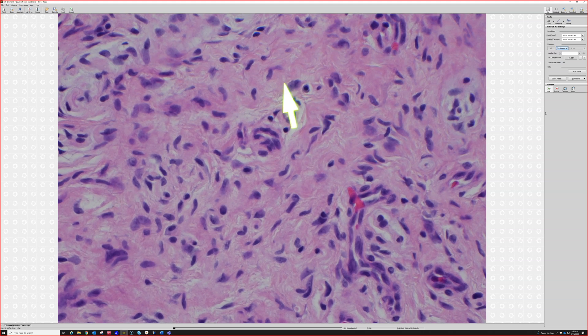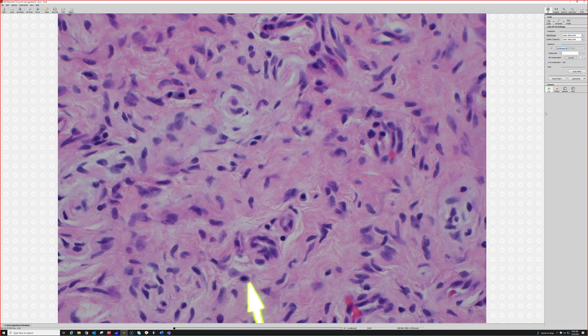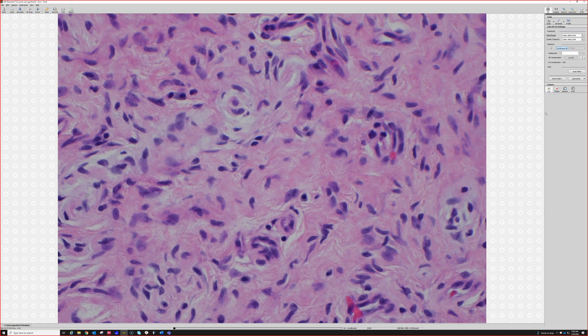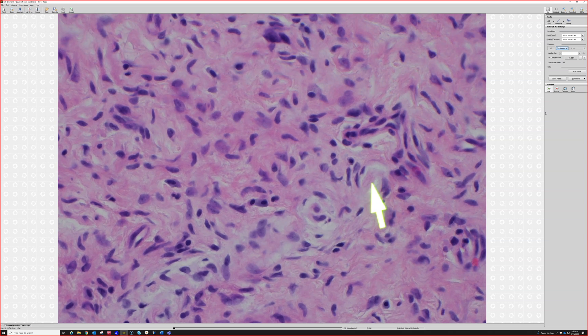We also have a sprinkling of mast cells — a little fried egg right there, and there's a better one up here. Mast cells can vary from case to case depending on how many granules they have left. When they have a lot of granules they can look really dark blue or purple; as they lose granules they become more of a fine light blue, and the granularity can sometimes be seen if you flip the condenser.